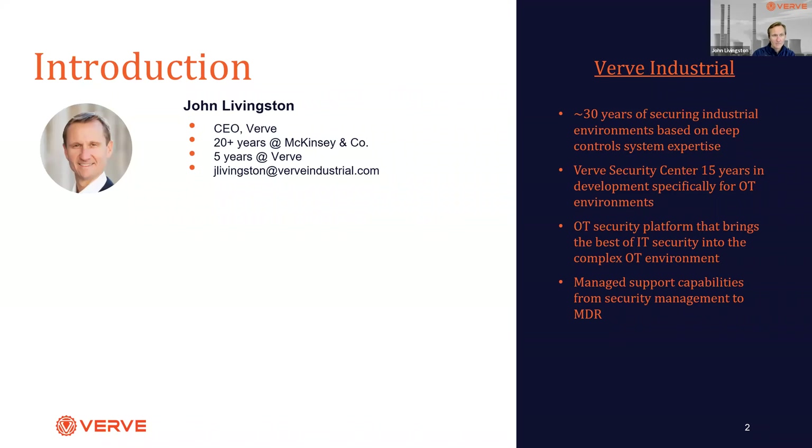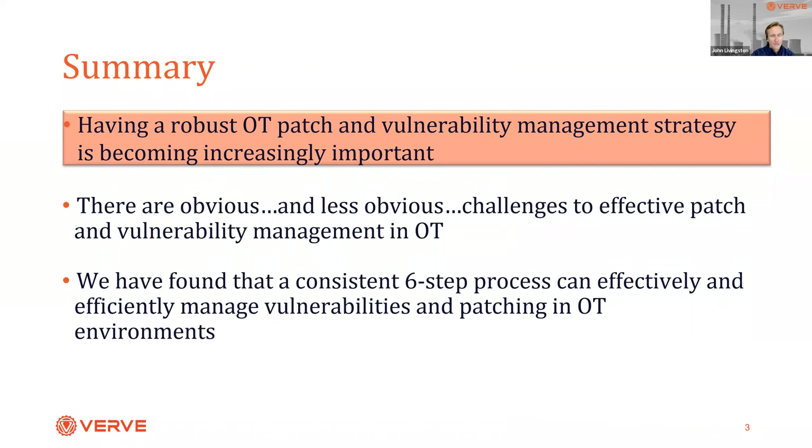I'm going to dive into the topic of patching. Three points for today: first, the growing importance of OT patch and vulnerability management; second, some of the obvious and potentially less obvious challenges to OT patch management; and finally, we're going to spend most of our time talking about the six-step process we've developed over the last several years to effectively and efficiently manage vulnerabilities and patches within sensitive OT environments.